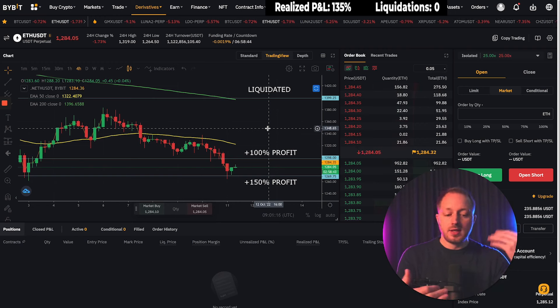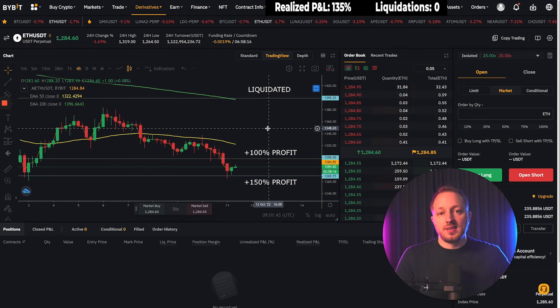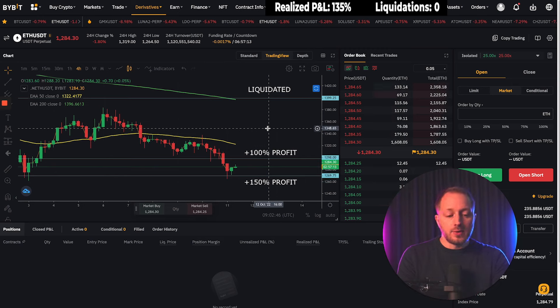Trading on camera is 10 times more difficult. Off camera I can exit positions from my phone whenever I want, but recording adds lag and I have to explain what I'm doing while talking in front of a camera — which takes brain power. I also feel pressure to perform, plus uploading videos and making thumbnails. If I scalped 5–10 trades every day it would be impossible to catch all of them on camera, and you'd probably question whether it's real.